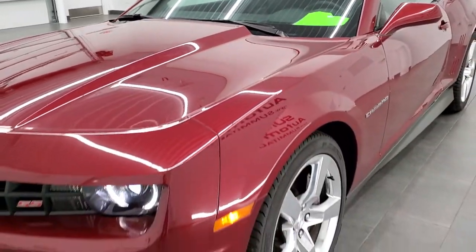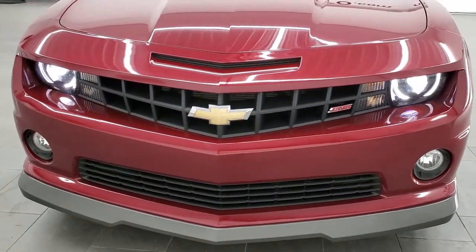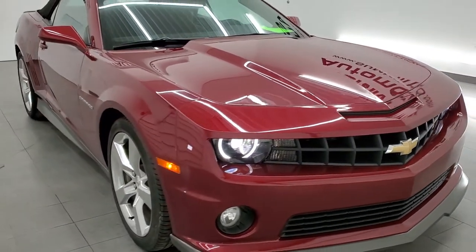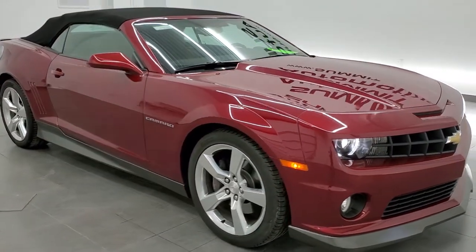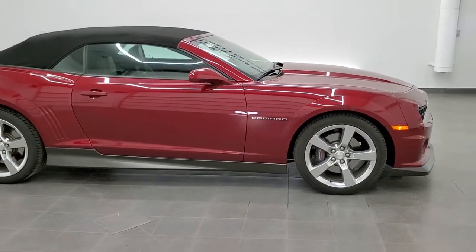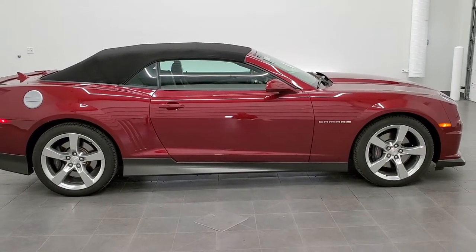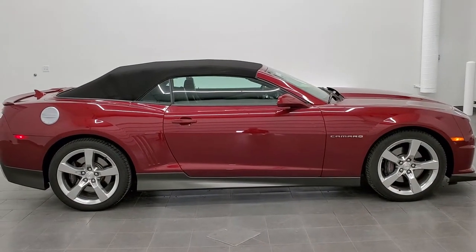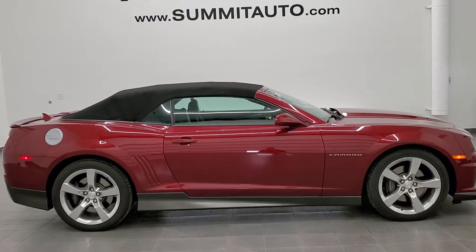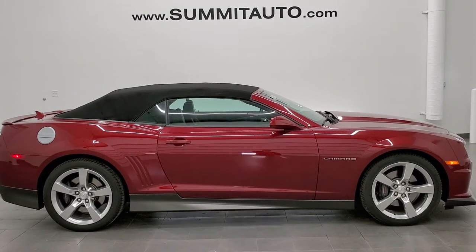Really a nice ride — you get those HID headlamps and LED running lights. I would personally recommend this car from a quality and condition standpoint. To see more pictures of this car or one of our other 450 new and used cars, trucks, SUVs, minivans, Wranglers, Camaros, Corvettes, Mustangs, Challengers, Chargers — you name it, we got it. Go to our website at www.summitauto.com for full pictures and descriptions of every single vehicle from two locations, all at summitauto.com.